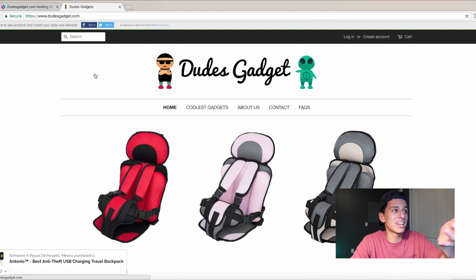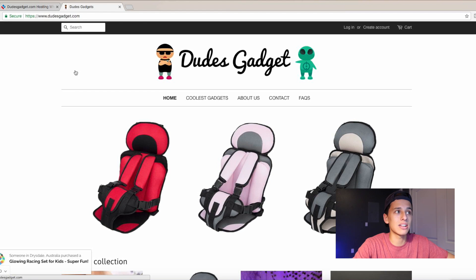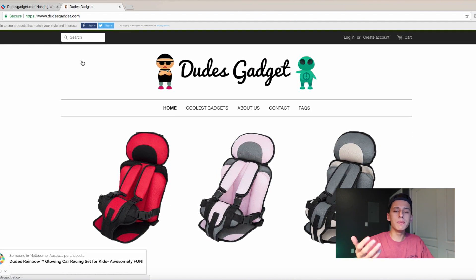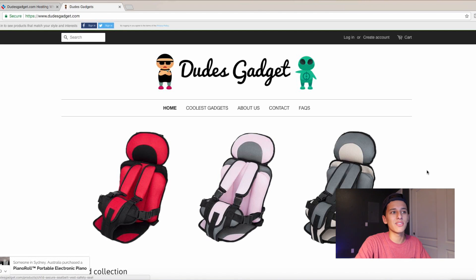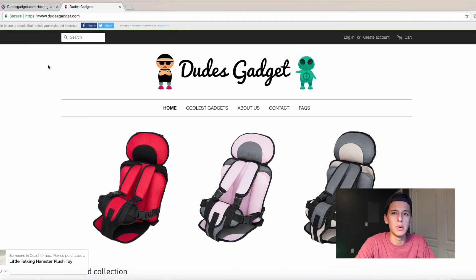This store is — look at it, okay. Let's make sure we're on the homepage. Dude Gadget. It's freaking lit. Dude Gadget, if you're watching this, hit me up — teach me some Facebook ads or something because I'm going to guess that's what you're running. When people come onto their store, what do you guys see? You see the products already. A lot of people have welcome banners and stuff, but people aren't interested in seeing a welcome banner — they're interested in seeing what you have to offer.